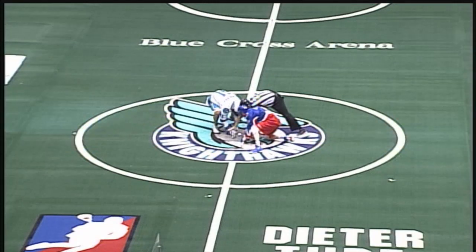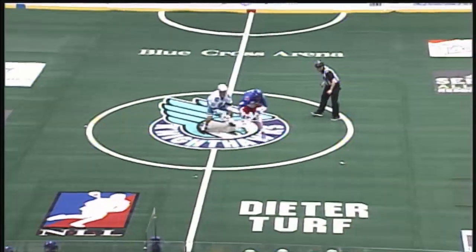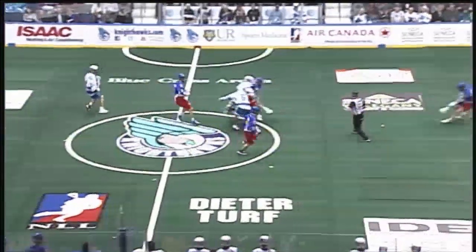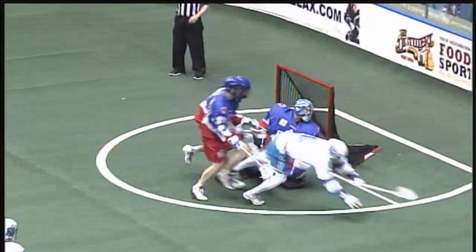That should be on every show there is. What a great play by Dawson off the pretty feed from Reza Terrace. A short-handed goal for the Rochester Nighthawks, and they take their first lead of the night, 3-2.